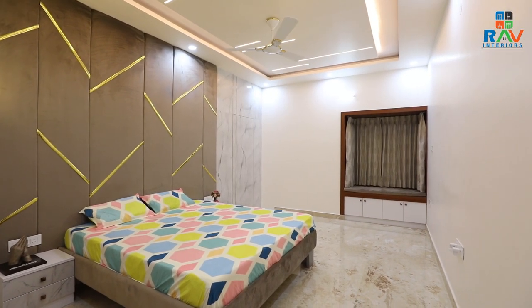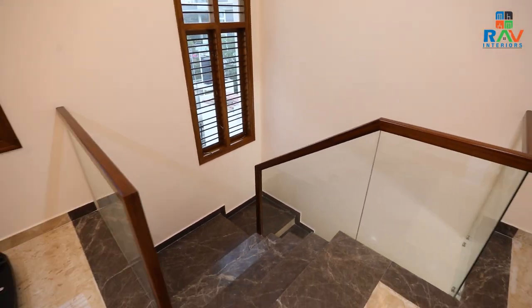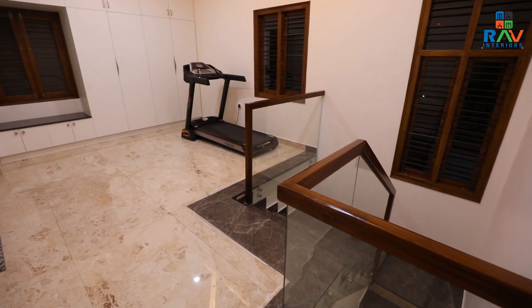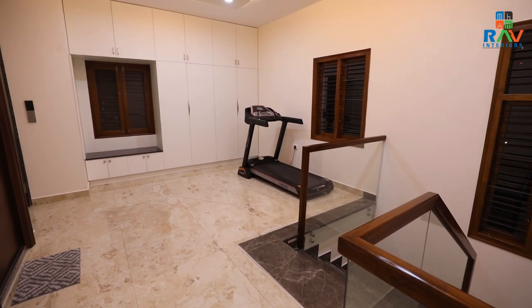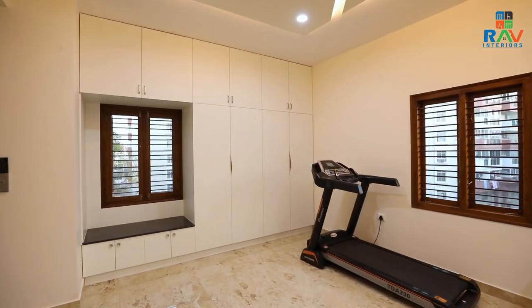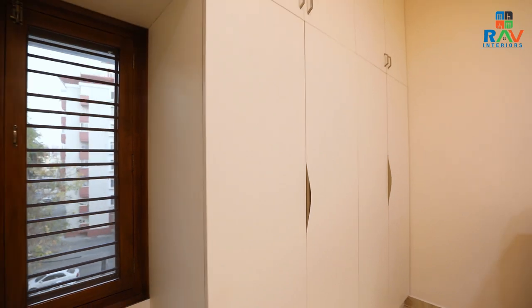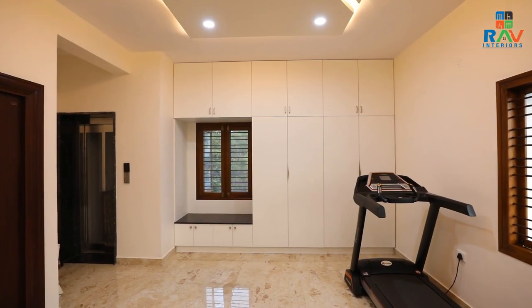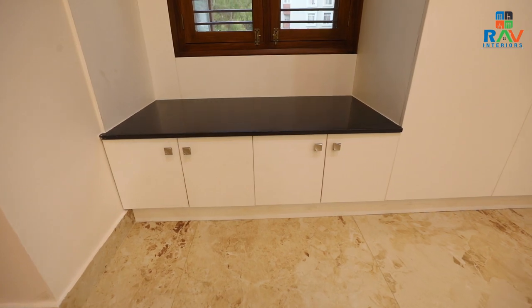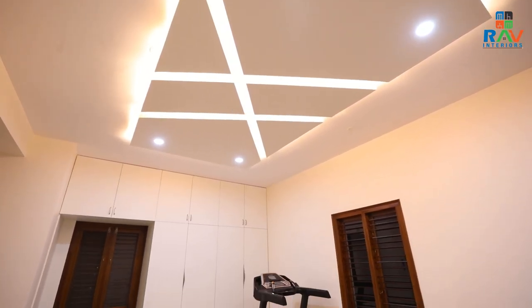Let us now go to the third floor and see the innovative kids' room. Before entering the kids' room, let us see the gym area. Here, we have covered the entire space through a wardrobe and a seater. For this wardrobe, we have gone for a simple white finish that completely camouflages the entire wall. We have also opted for a different handle that looks nice and elegant and gives a gym room kind of feeling. To give this room an ambient touch, we have also gone for a criss-cross fall ceiling that makes the entire area look nice and bright.